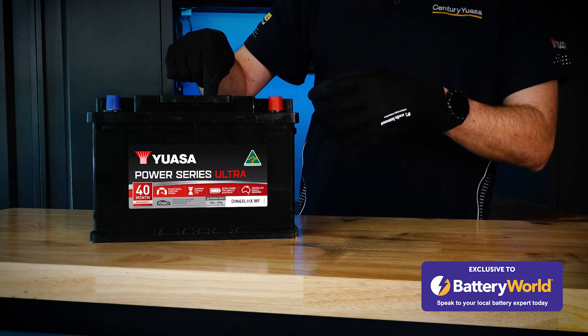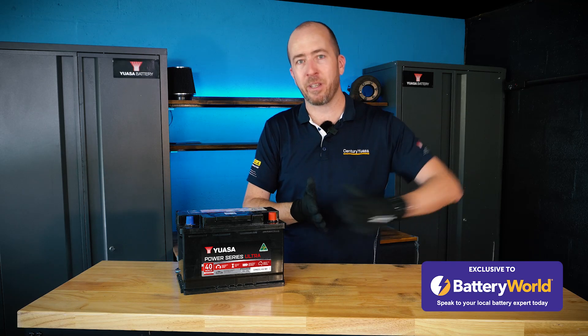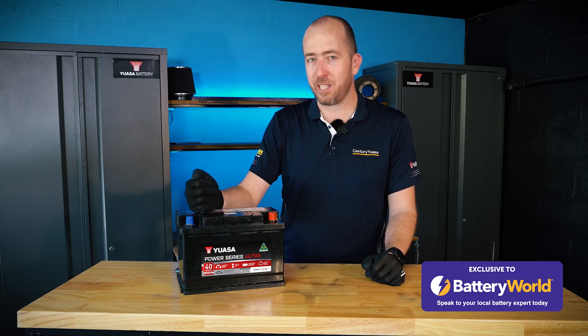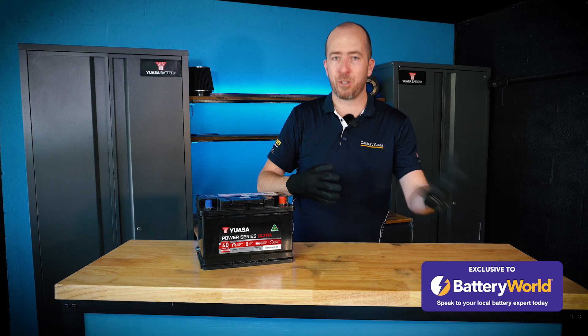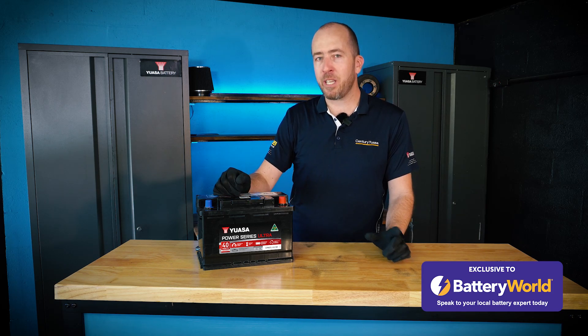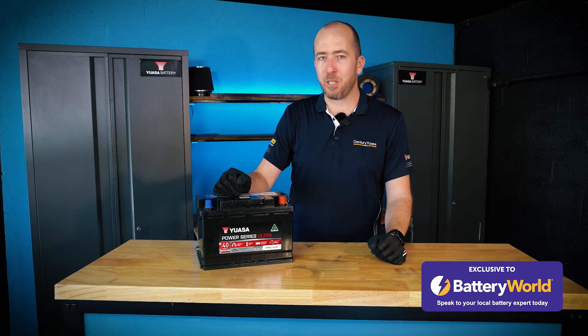Batteries in vehicles used this way are definitely not going to last as long compared to a vehicle doing lots of longer trips and getting the battery charged up before the end of the journey. Lead-acid batteries also lose their charge over time, so if you have a vehicle or a show car that isn't driven very often, the battery is generally going to be trending downwards on its voltage between the times you drive it.